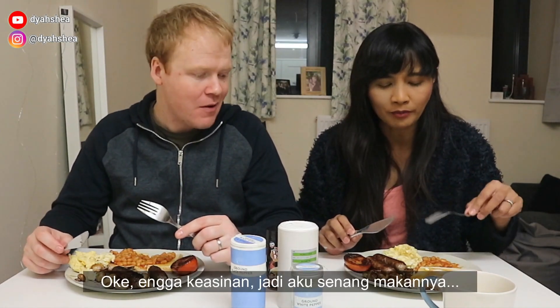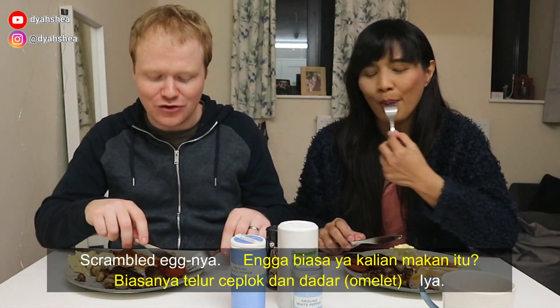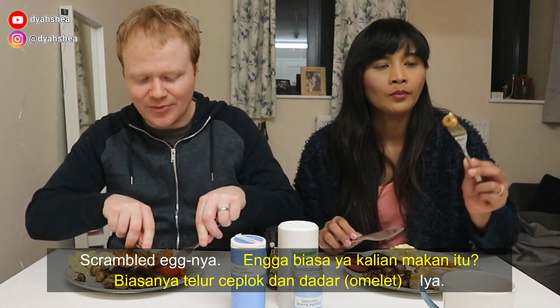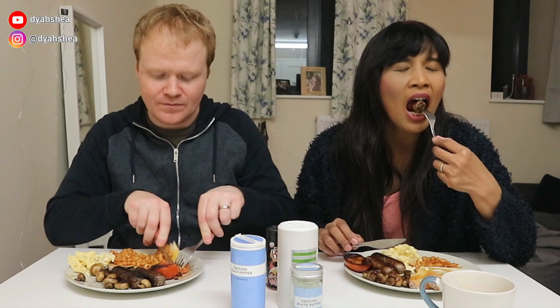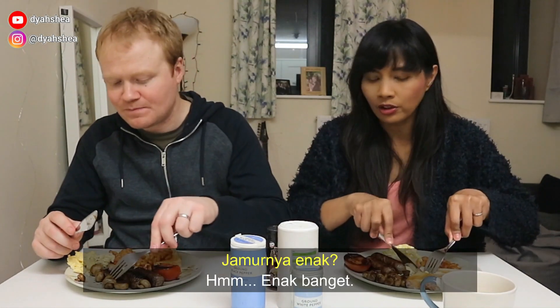Pertama-tama perlunya dulu karena aku perlu judge apakah ini keasinan apa enggak. Okay, it's not too salty — I'm happy with this. Tak kira tadi bakal keasinan. Sample egg — it's not the usual, it's always sunny side up or omelette. Sekarang jamurnya — panas ini. Mushroom good. Really nice.